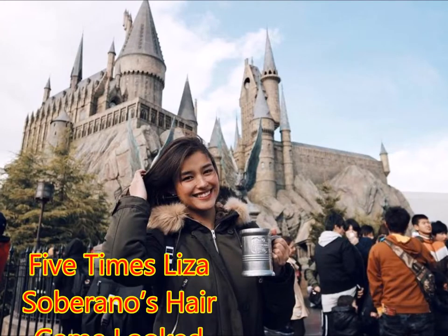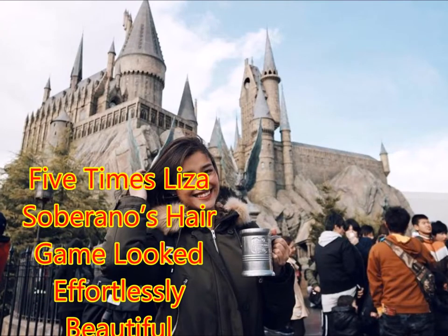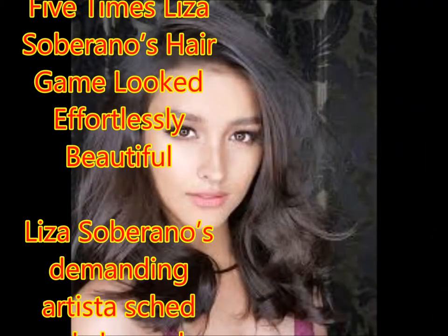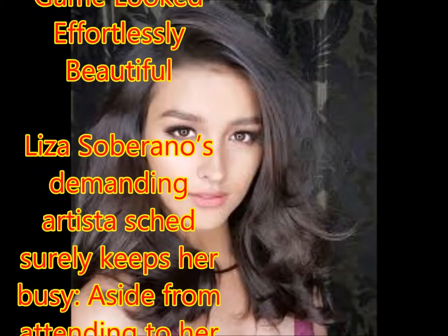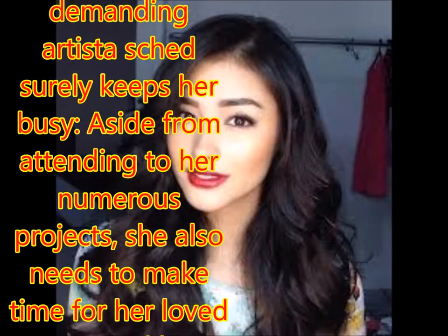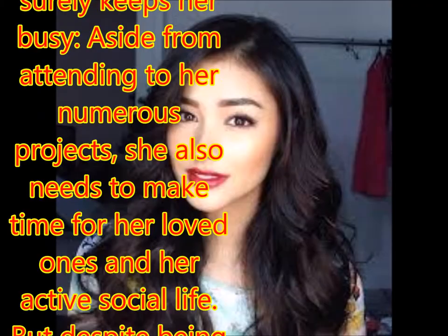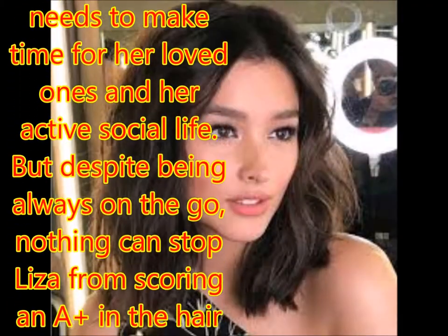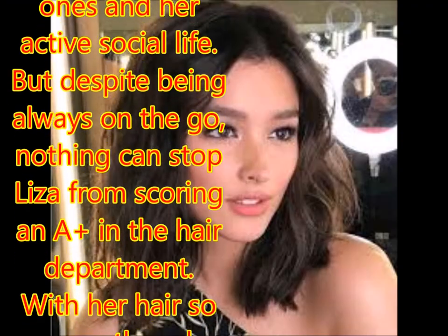5 Times Liza Soberano's Hair Game Looked Effortlessly Beautiful. Liza Soberano's demanding artistry surely keeps her busy. Aside from attending to her numerous projects, she also needs to make time for her loved ones and her active social life. But despite being always on the go, nothing can stop Liza from scoring an A-plus in the hair department.